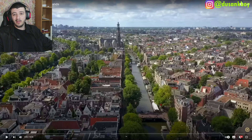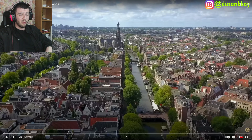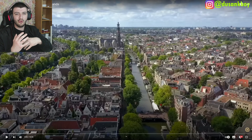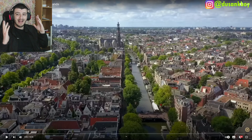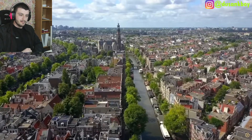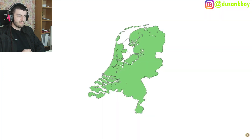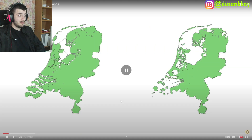Welcome back to another video. Today we're going to be checking out how the Dutch created the Netherlands. The saying goes that God created the earth, but the Dutch created the Netherlands. In this video I'm going to show you how. Today in 2021 the Netherlands looks like this, but in 1300 it looked like this — just imagine how much work they did.